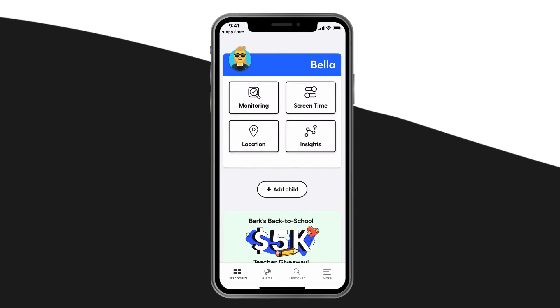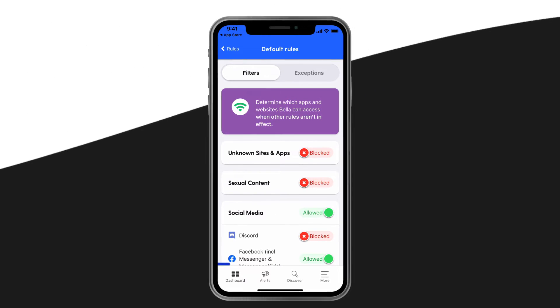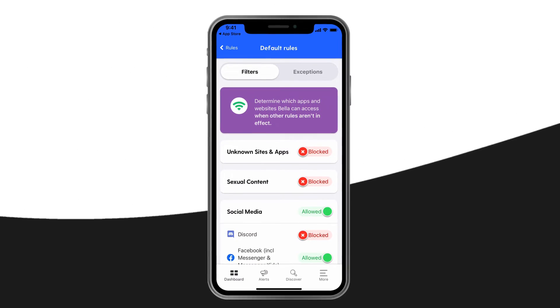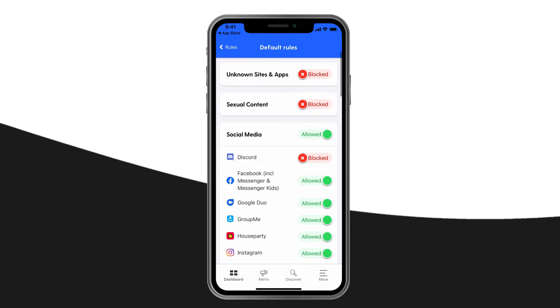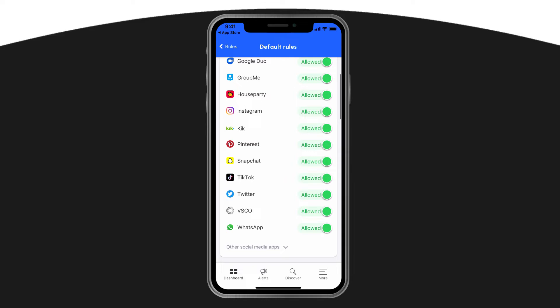To get started, download the Bark Parent app and follow the on-screen instructions to connect your child's device. From the dashboard, tap Screen Time, then Rules, then Default Rules. On this page, you can choose from 19 different categories of content to block. You can even get granular — whatever works for your family.